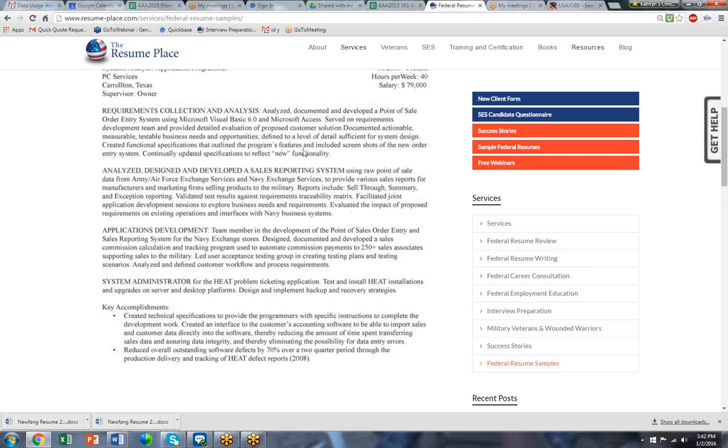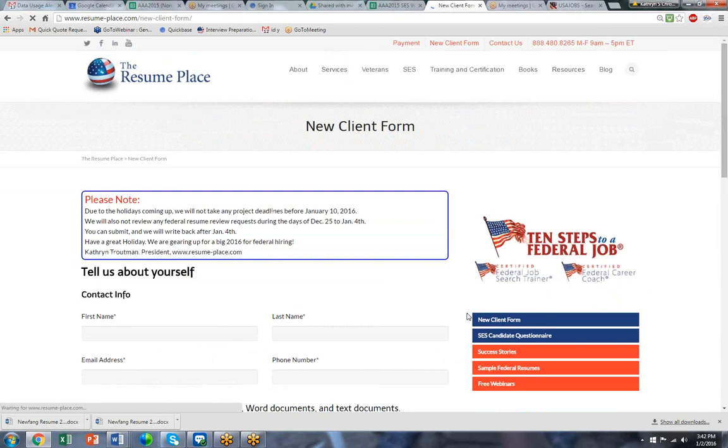So if you would like our help with federal resume writing, please write to us at our intake form, which is right up here. We will write back to you and give you a quote. Please fill in the form and we will help you with your 2016 federal job search plans and objectives. Thanks for watching. I'm Katherine Treltman from the Resume Place in Baltimore, Maryland.